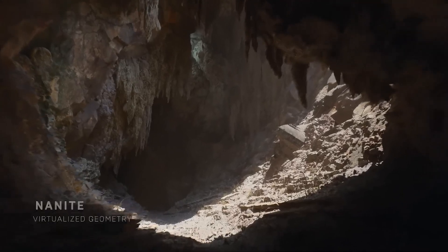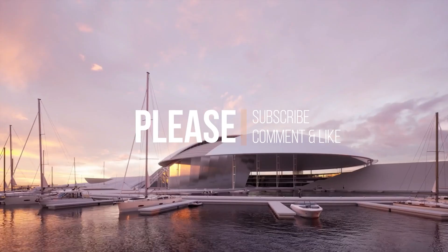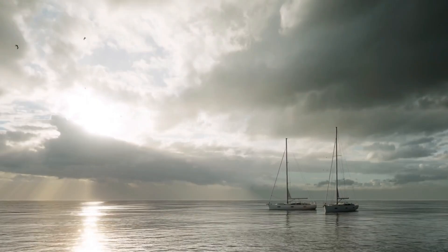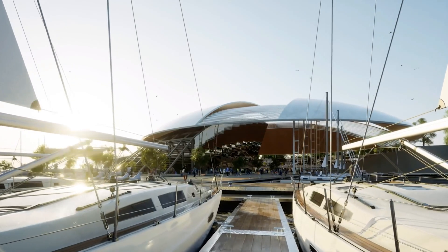Recently though, a new wave of real-time render engines has emerged, offering high-speed and high-quality outputs. In this piece, we're exploring some of the best real-time render engines you should consider.